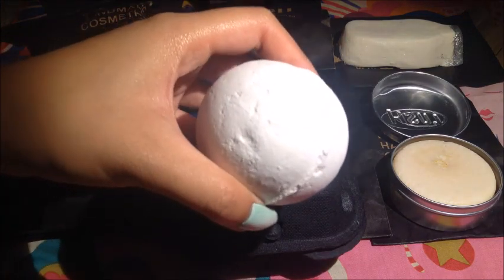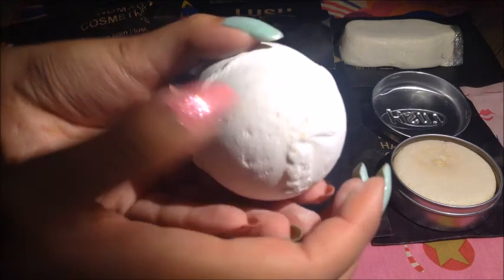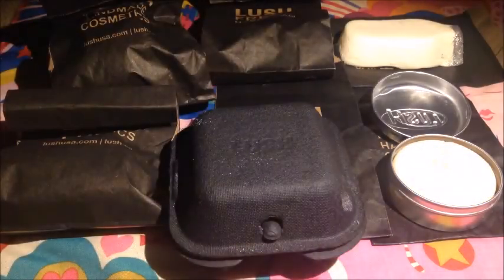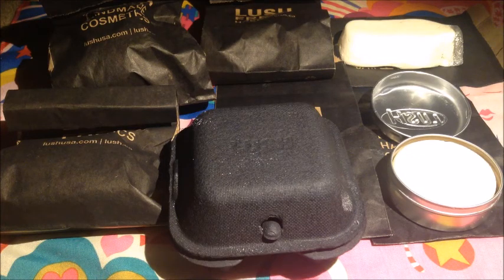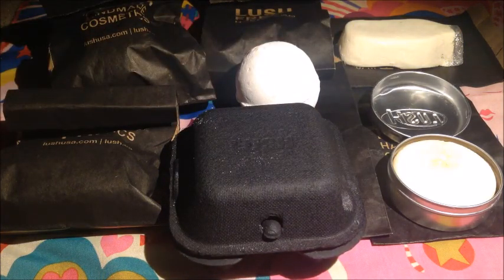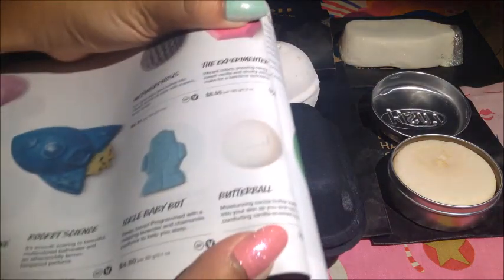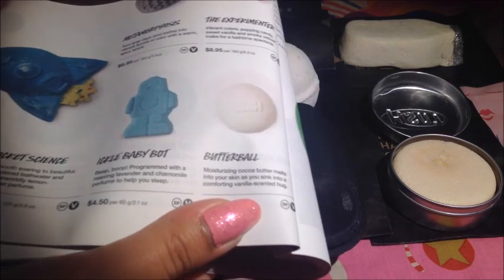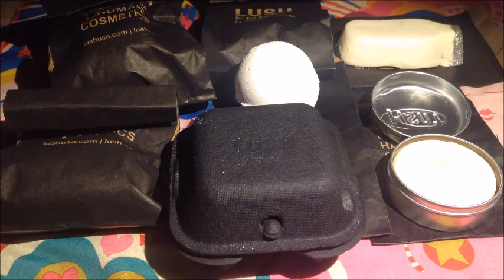This is the Butterball Bath Bomb, and it's one of those smaller ones that are very simple. But this has a lot of cocoa butter in it to make your bathwater a little softer. It has a gentle vanilla scent. The catalog says: 'Moisturizing cocoa butter melts into your skin as you sink into a comforting vanilla scented hug.' I think I got this in my last haul — I'm not sure though.